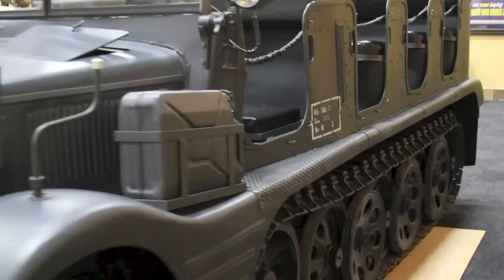In front of you stands a 1938 Hanna-Mogg half track. This half track was designed and produced in 1938 through to the end of the war. This one is 1938.